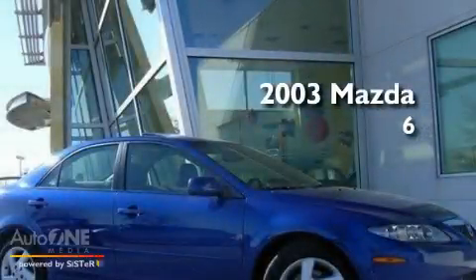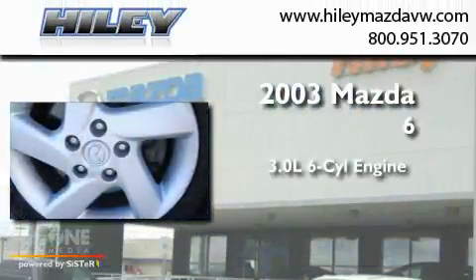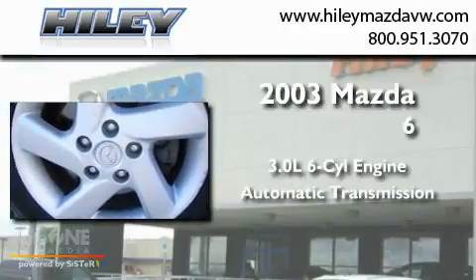This is a 2003 Mazda 6. It features a 3.0-liter six-cylinder engine and an automatic transmission.